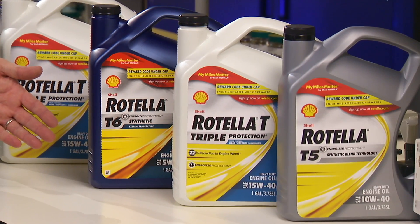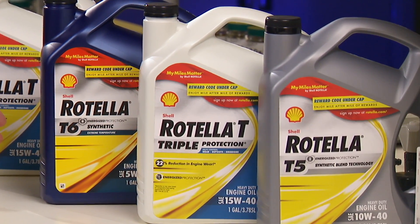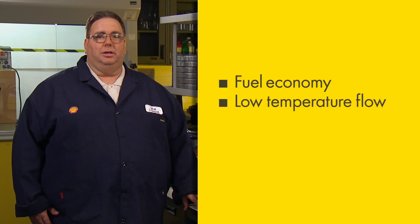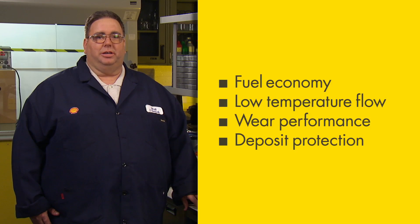Whether you go with a conventional, full synthetic, or synthetic blend, Shell has a Rotella heavy-duty engine oil designed to fit your needs. In closing, the main benefits of using a synthetic engine oil include improved fuel economy, better flow at low temperature, wear performance, and protection against deposits. Make sure your miles matter — we'll see you down the road.